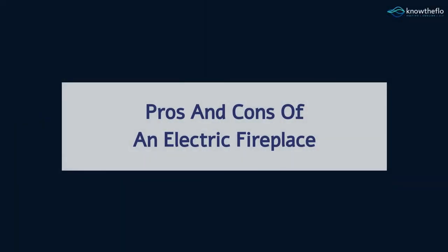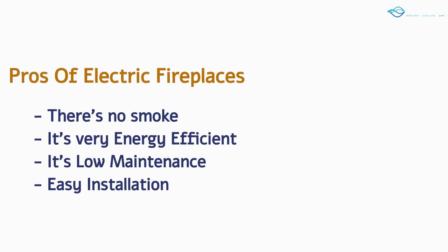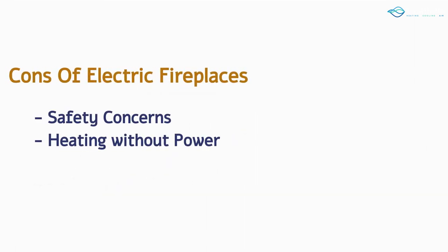Pros and cons of an electric fireplace. Pros of electric fireplaces include: there's no smoke, it's very energy efficient, it's low maintenance, and easy installation. Cons of electric fireplaces include: safety concerns and the inability to provide heating without power.